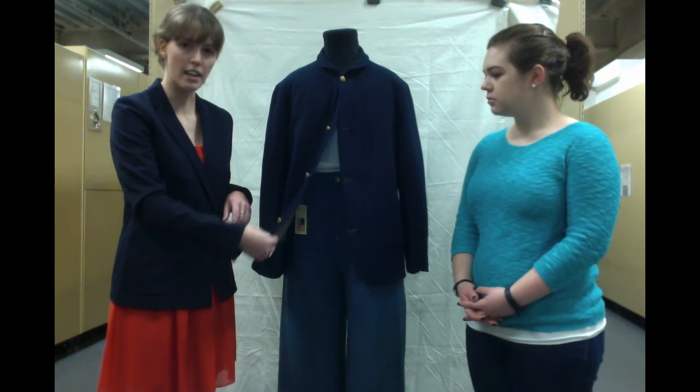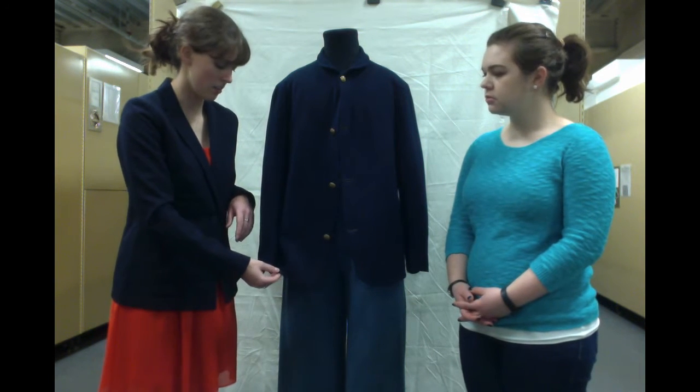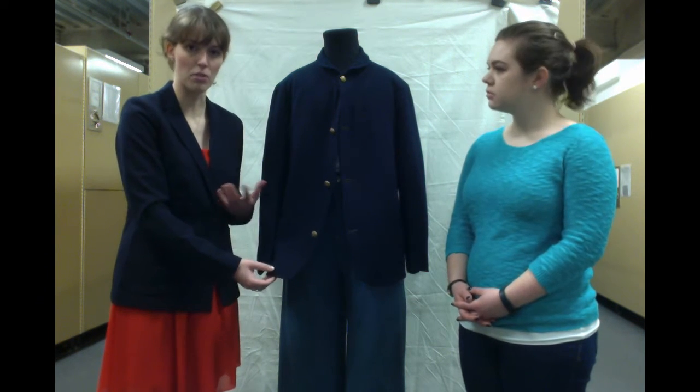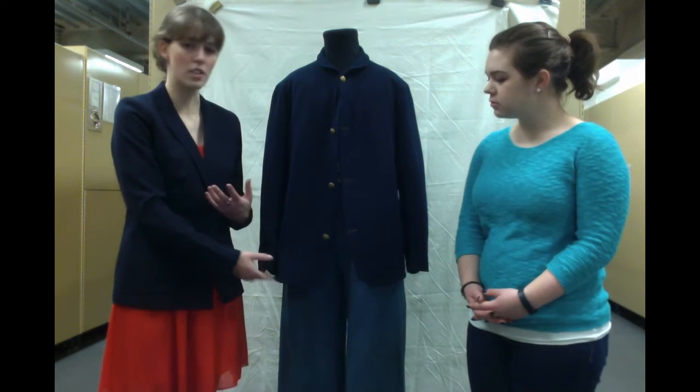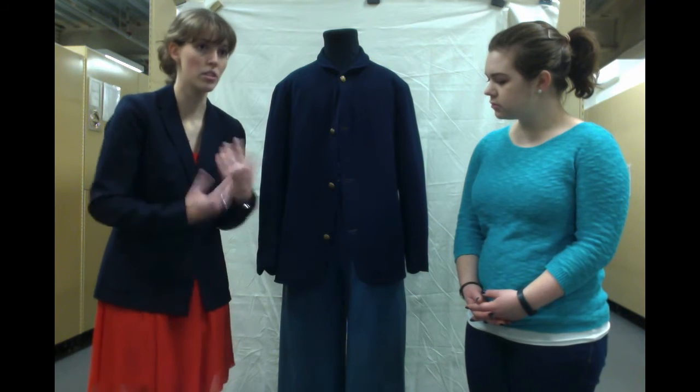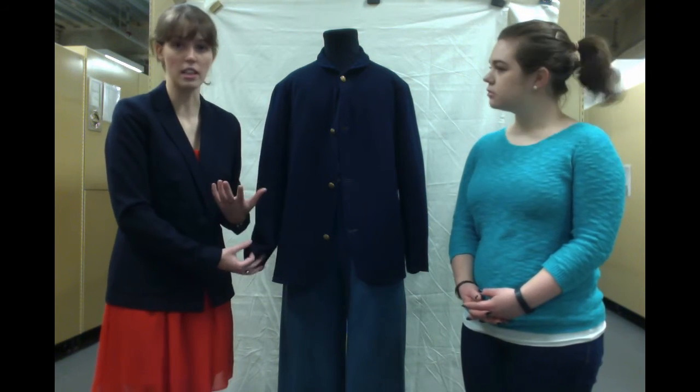Clearly it wasn't made as well as some other garments. Those would have had more time put into them. These were made very quickly and put out to all the men as quickly as they could.